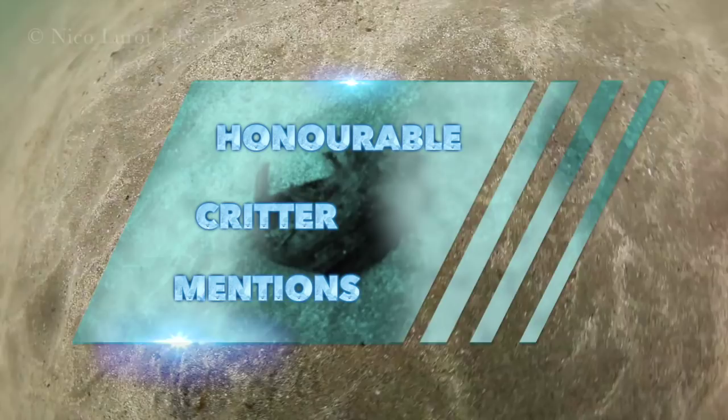Before we reveal our top pick for the number one critter of Phuket, here are a few honorable mentions.